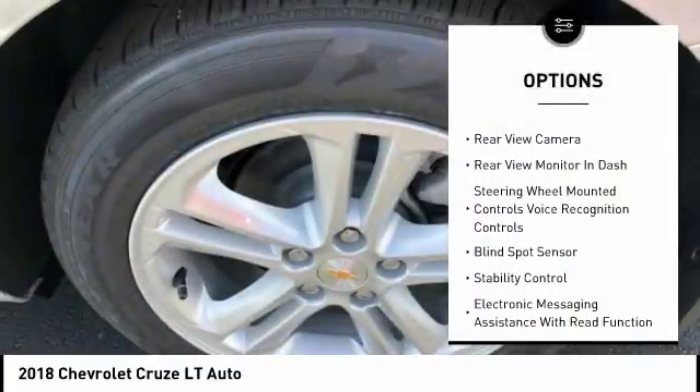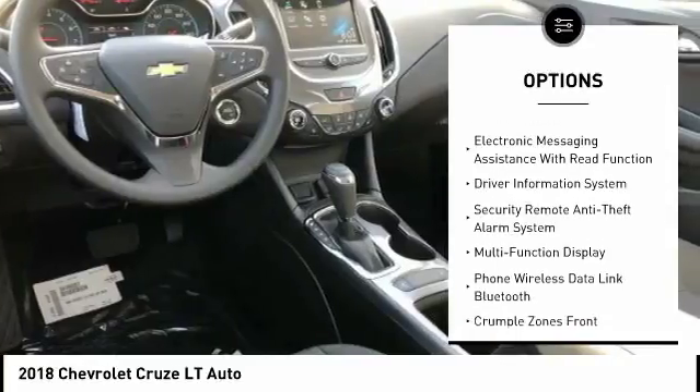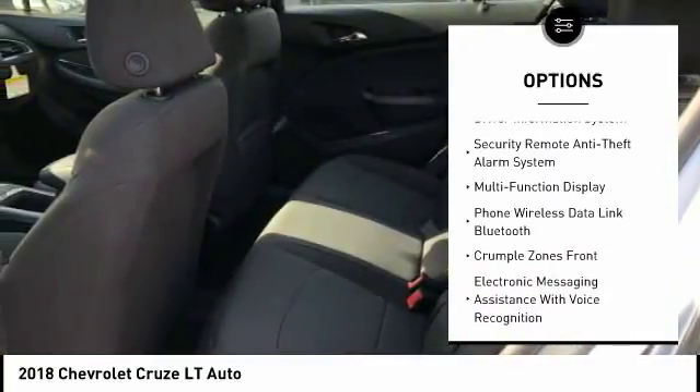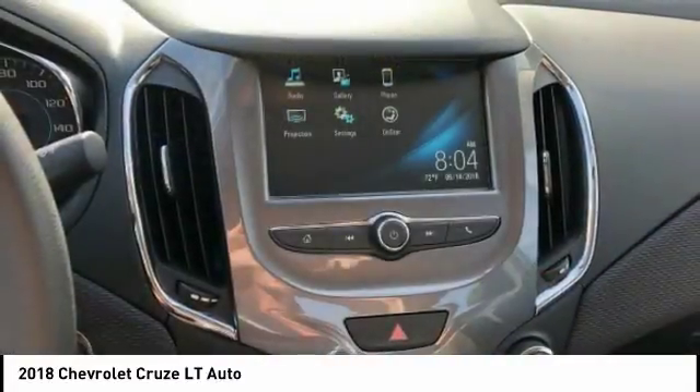Traction control, stability control, power steering, cruise control, airbags, front knee airbags, power brakes, child safety locks, trip odometer, power windows, and electronic brake force distribution.